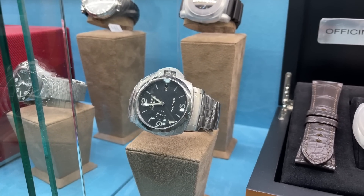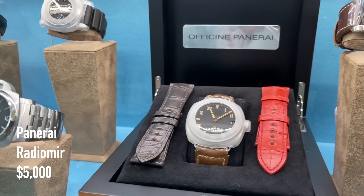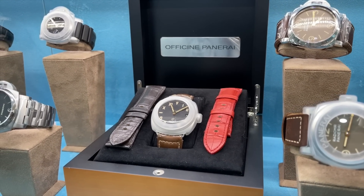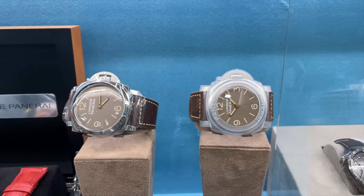For Panerai, we can find a Luminor Marina at 5,000 US dollars, a Radiomir at 5,000 US dollars as well, and a few more Luminor models all ranging between 6,000 to 9,000 US dollars.